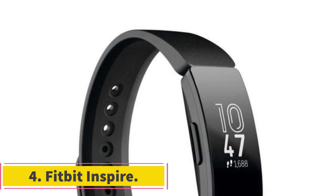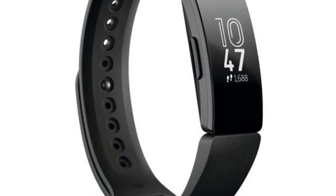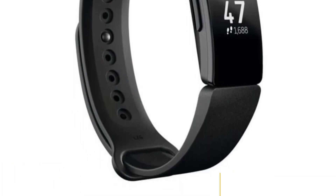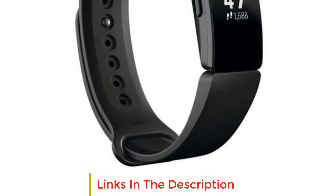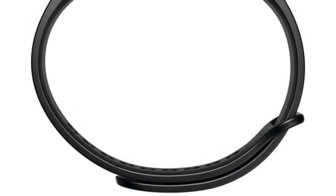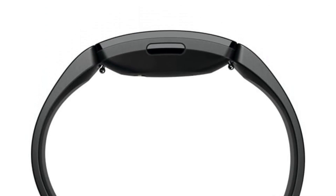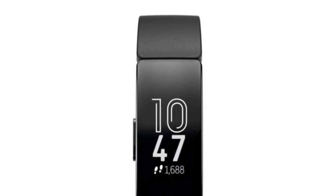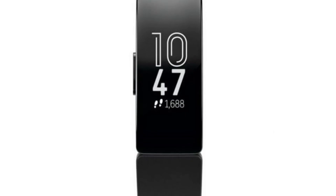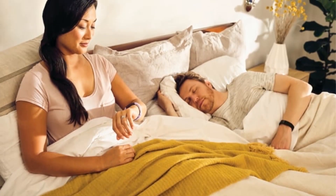Number 4: Fitbit Inspire. The Fitbit Inspire is your all-in-one companion for tracking your daily activities and maintaining a healthy lifestyle. It keeps a meticulous record of your hard work, monitoring your walking steps, distance covered, hourly activity, active minutes, and calories burned throughout the day. It automatically tracks your sleep patterns and can wake you up with silent alarms, ensuring your mornings start off right with a gentle buzz on your wrist. With an impressive battery life of up to 5 days, the Fitbit Inspire ensures you can keep up with your daily progress without the hassle of frequent charging, though duration may vary depending on usage.